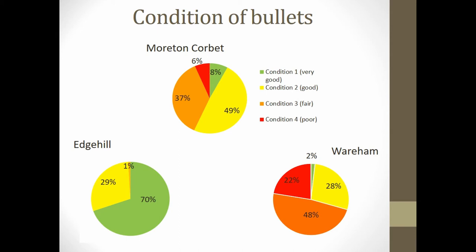The condition results vary quite a lot between the three sites. From Edge Hill, 99% of the collection scored either very good or good in condition, indicated in green and yellow, with only 1% scoring lower than good. For Morton Corbett, results are more varied: 86% scored good or fair, with 8% scoring very good and 6% scoring poor, so there are a few bullets at either extremity of preservation.